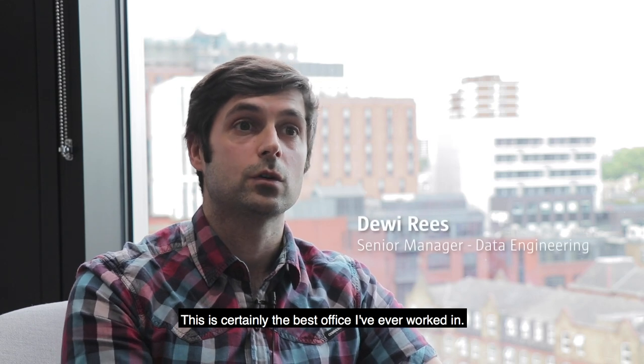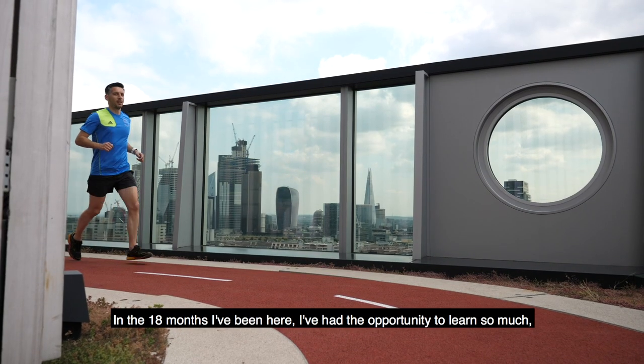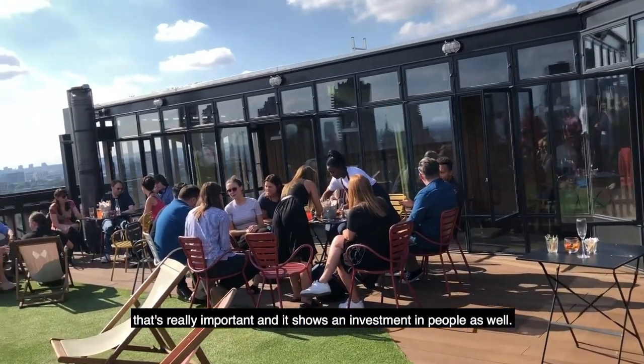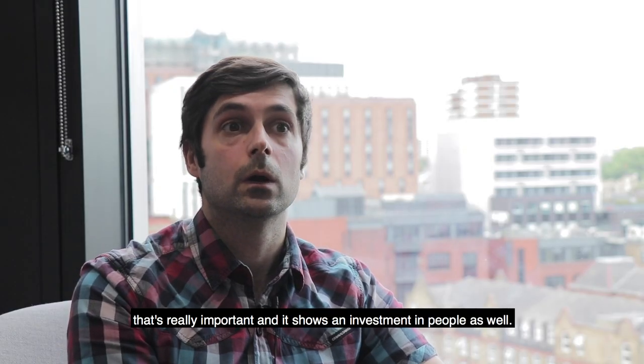This is certainly the best office I've ever worked in. In the 18 months I've been here I've had the opportunity to learn so much, and that really shows an investment in people as well.